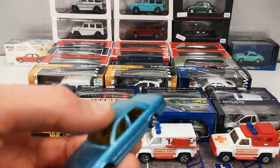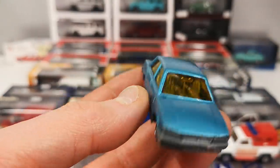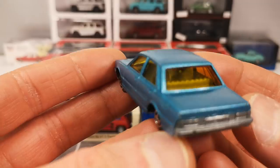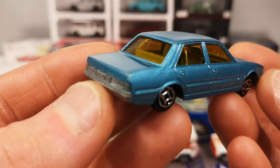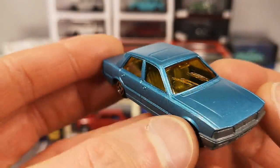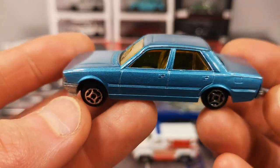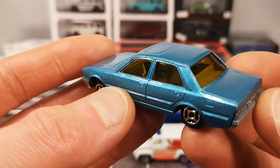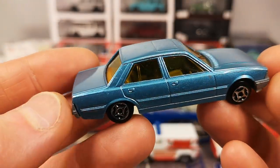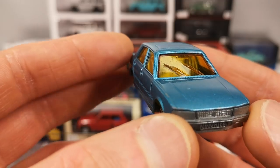Norev has been producing 3-inch cars since 1975 — that's 47 years of evolution you're going to witness here. They started out in 1975 making 1:66 scale Shuko castings and also created some of their own castings for the Minijet series. Until 1977 they used Shuko castings, and after that all castings were their own original castings.